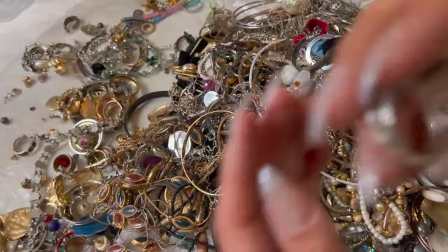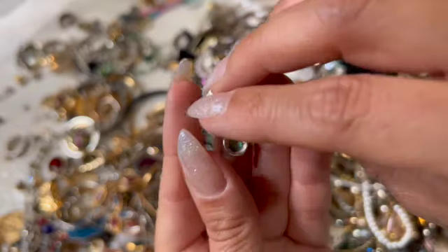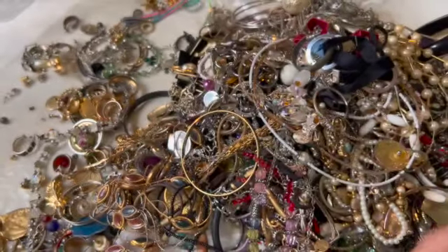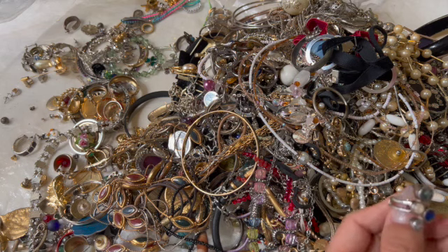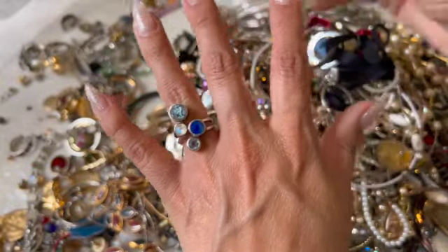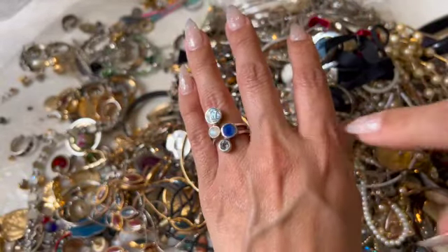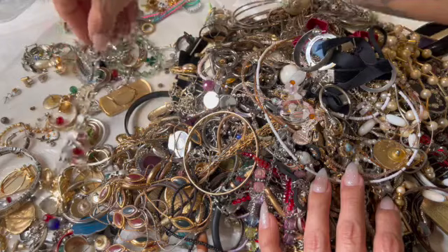This one is really pretty — I think it has some marks right here, let me see. It does say nine to five and Thailand. Nine to five Thailand — it's small, it has to be like a five and a half because it fits here. Oh, that's pretty.